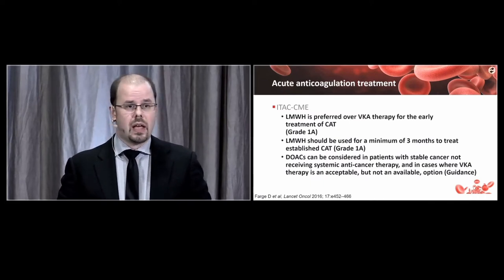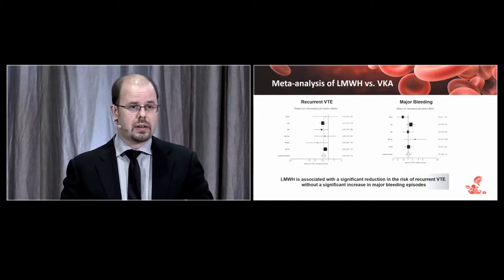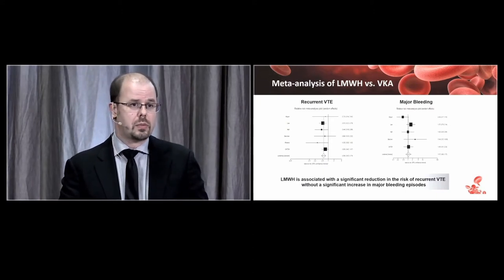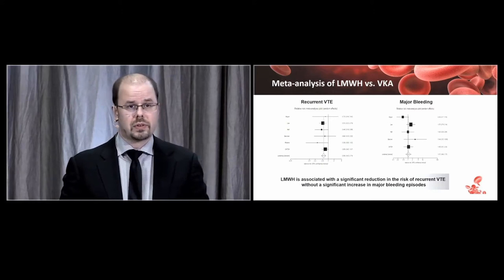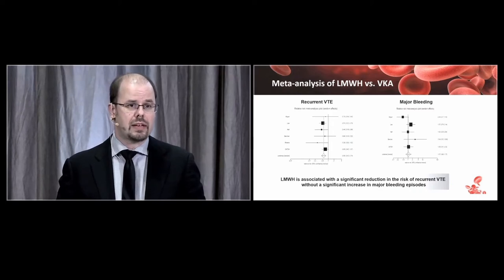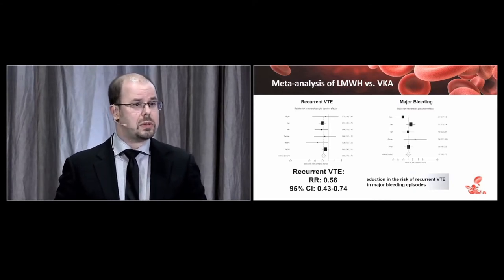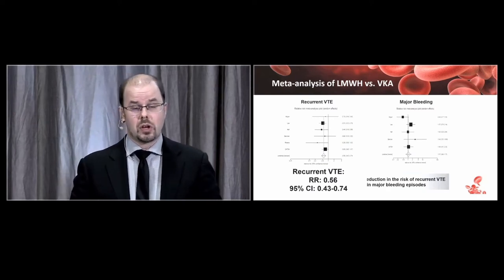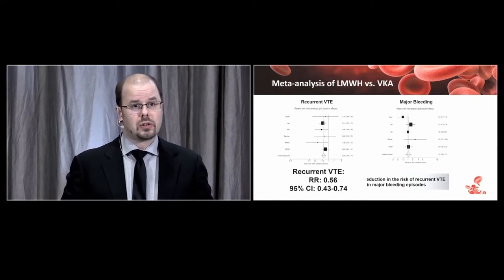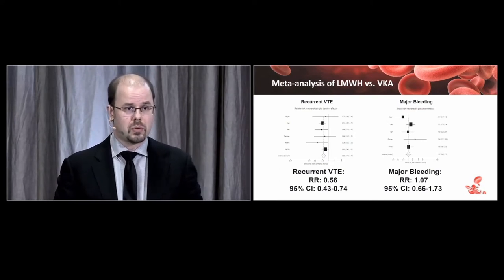There are a number of randomized controlled trials comparing low-molecular-weight heparin versus vitamin K antagonists in cancer-associated thrombosis, following patients for three to six months. Assessing efficacy by risk of recurrent VTE, patients receiving low-molecular-weight heparin had a relative risk reduction of about 44% compared to vitamin K antagonists. When looking at safety by major bleeding, low-molecular-weight heparin did not show an increased risk, making the risk-benefit ratio favorable and supporting guideline recommendations.